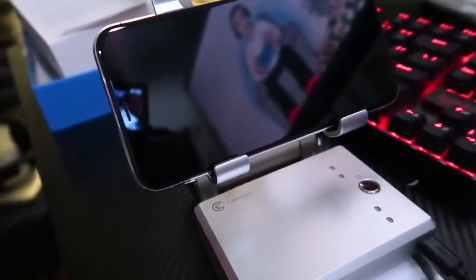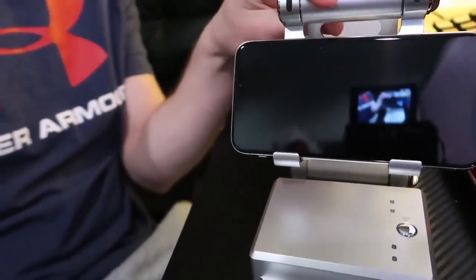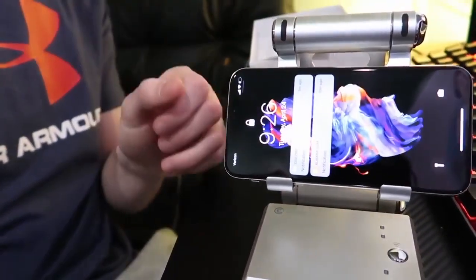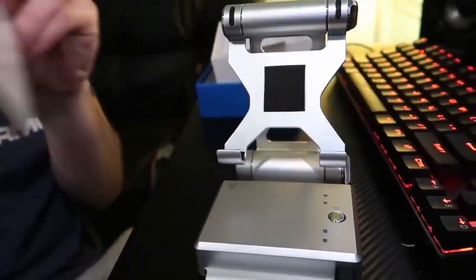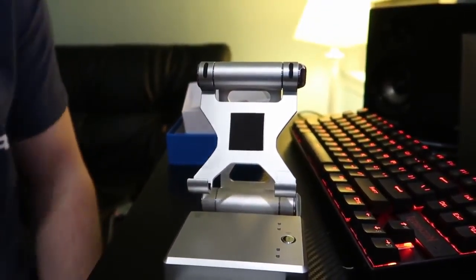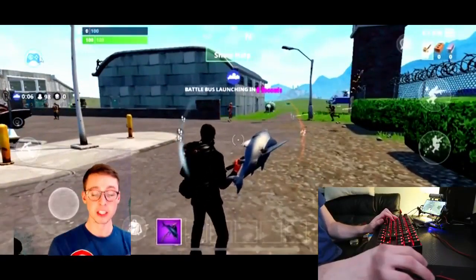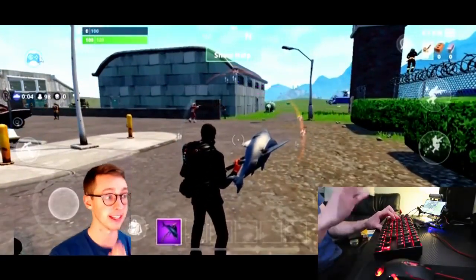I hope you enjoyed the little unboxing of the GameSir and got an idea of how high quality this thing really is. Check the link in the description if you're interested in purchasing one. So I hooked up my GameSir X1 and it feels almost like I'm playing PC — the mouse movements and keyboard with not much lag at all.